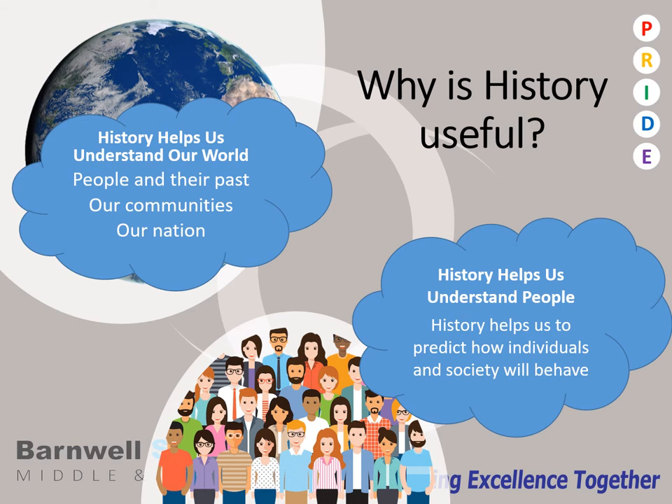So why should you choose to study history at GCSE? Well, it's useful in two key ways: for helping us understand about the world that we live in today, and to help us understand the people that make up our communities.